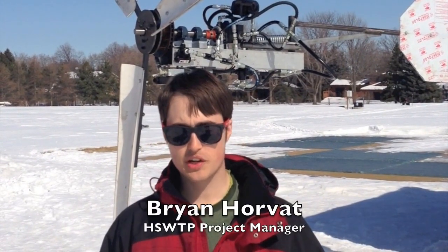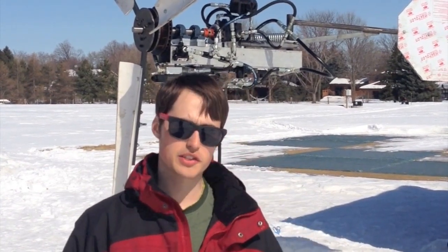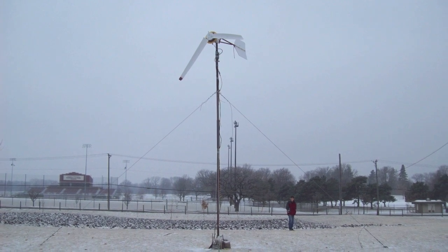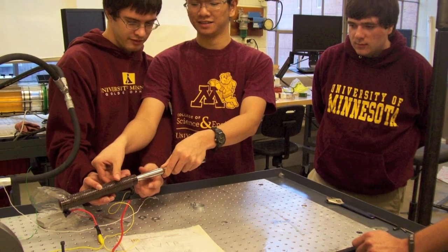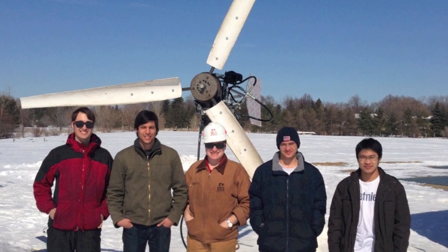I had the privilege of being a part of the Hydrostatic Wind Turbine project since the very beginning. The project started as a collaboration between the Center for Compact and Efficient Fluid Power and the Innovative Engineers student group because of their shared need for developing an efficient and reliable wind turbine. We originally started with just two people in January of 2012, and over the next year and a half the team grew as we developed the wind turbine. We spent about nine months designing the wind turbine, another six months building the turbine, and about another two months testing.